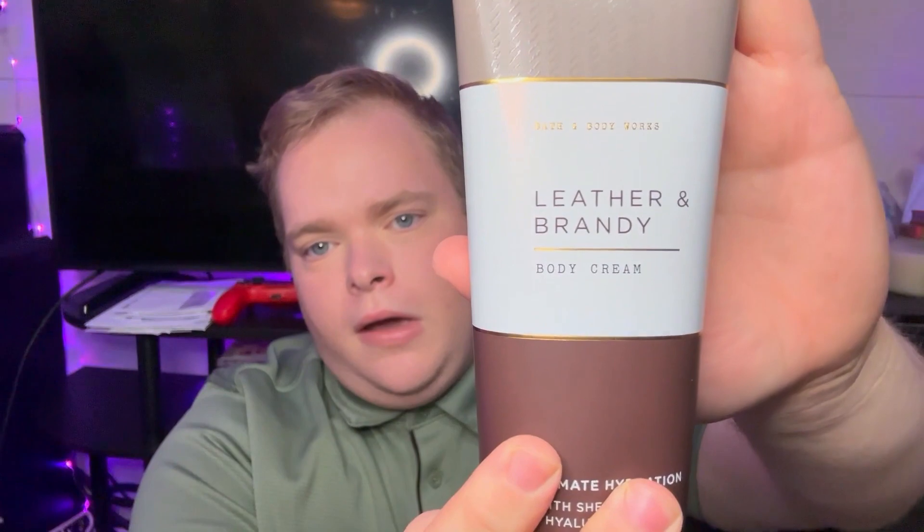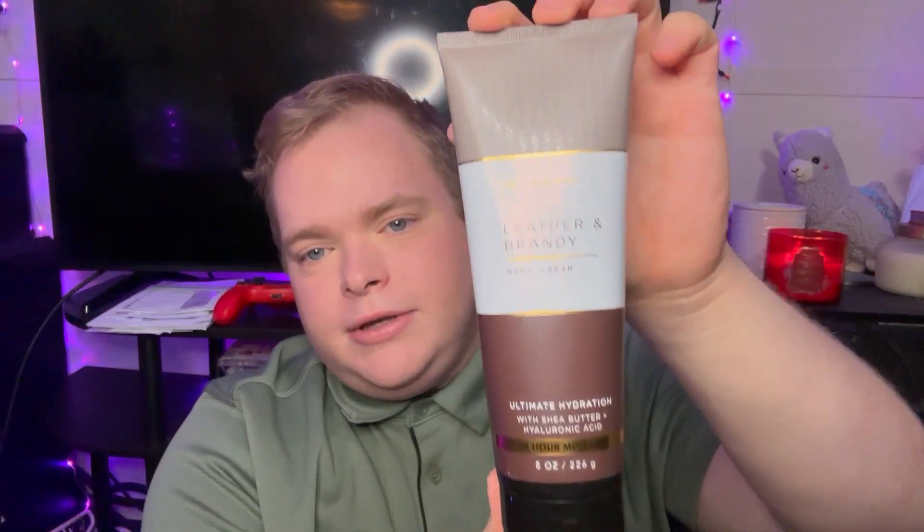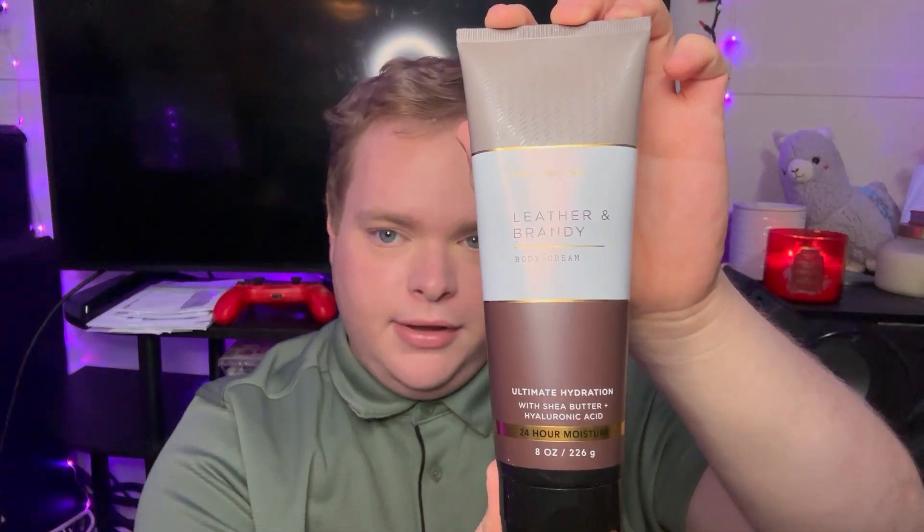And then I got this — this is the Bath and Body Works Leather and Brandy Moisturizer. It's a pretty good size — it's actually eight ounces. And they had it on sale for $5, so that was really, really good. It smells amazing — a bold, cozy fragrance inspired by the comfort of a leather chair and the warmth of brandy. So those are some things I got for myself at Bath and Body Works.